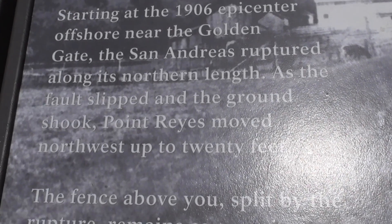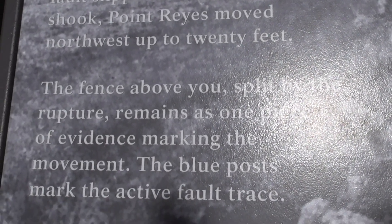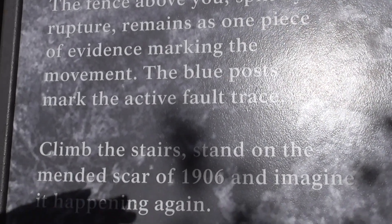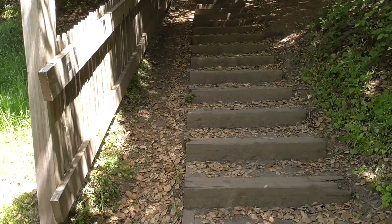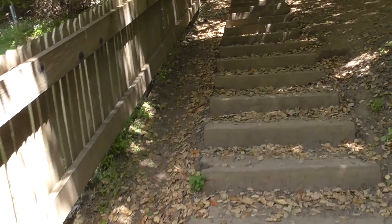Here is some information regarding the active trace of the San Andreas Fault. Let's head up the stairs and stand in the active trace of the San Andreas Fault.